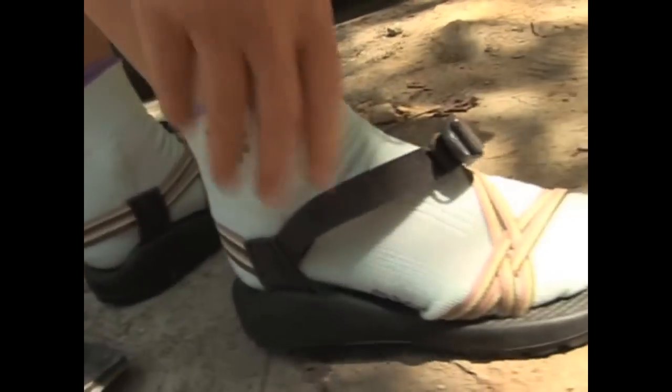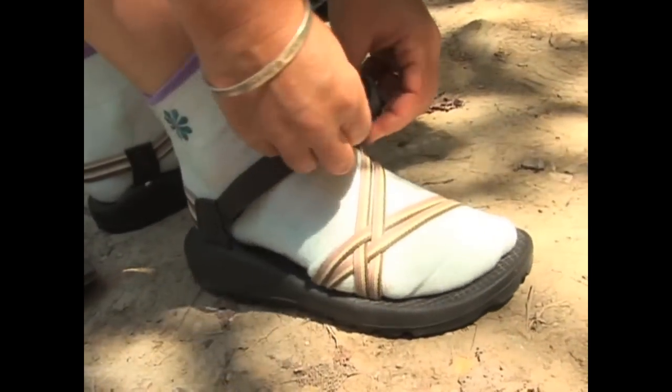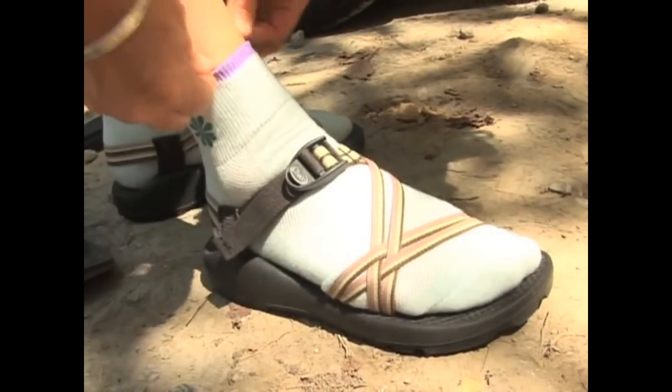If you're paddling in cold weather, a pair of fleece or wool socks worn with your sandals will keep your feet nice and warm.